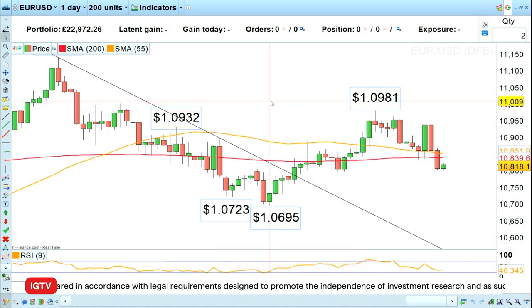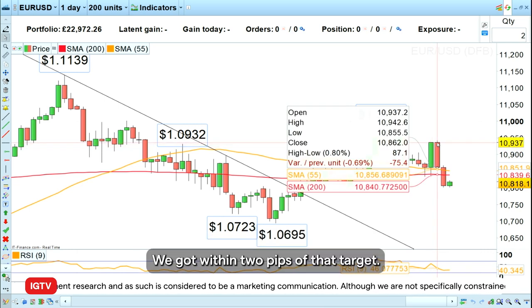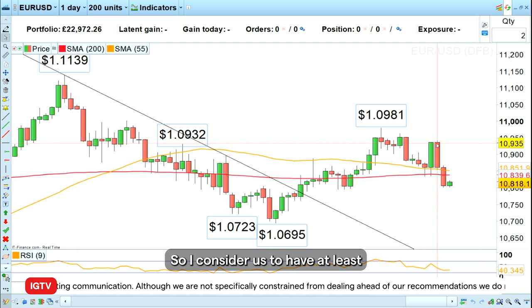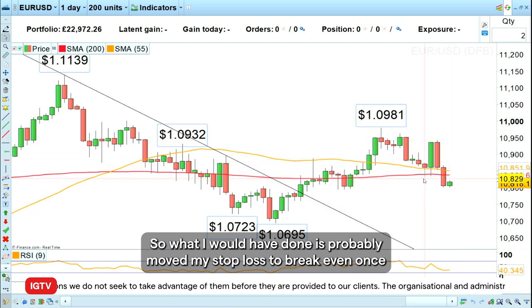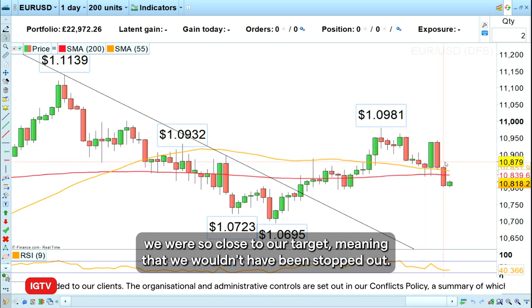The next trade was to go long euro dollar. We went long at 108.44 with a target of 109.44. We got within two pips of that target, so I consider us to have at least gotten close. The market then went back down again, so what I would have done is moved my stop loss to break even once we were so close to our target, meaning that we wouldn't have been stopped out.